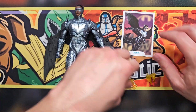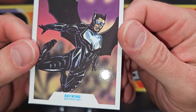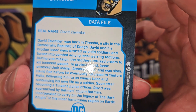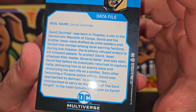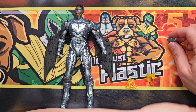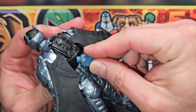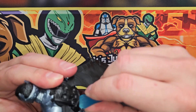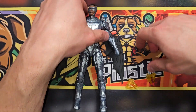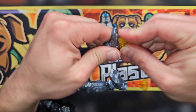There's the card — I still dig the trading cards, I think they're a little different, I like them. Add another card to the collection. He comes with a couple of blast effects: this big one right here keys in on his back, and then he's got two more smaller blast effects that key into the bottom of his feet.